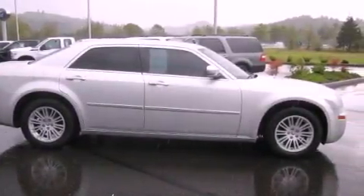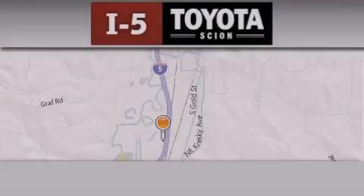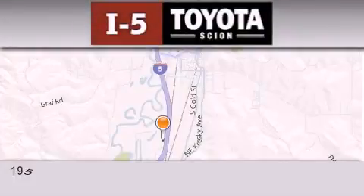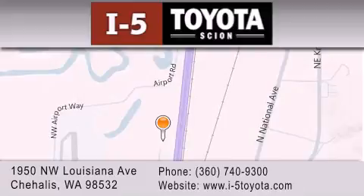This automobile won't last long at this price, call and arrange a test drive now. I-5 Toyota is located at 1950 Northwest Louisiana Avenue in Sherhales. Our goal is to exceed all of your expectations to ensure that you'll return for future visits.